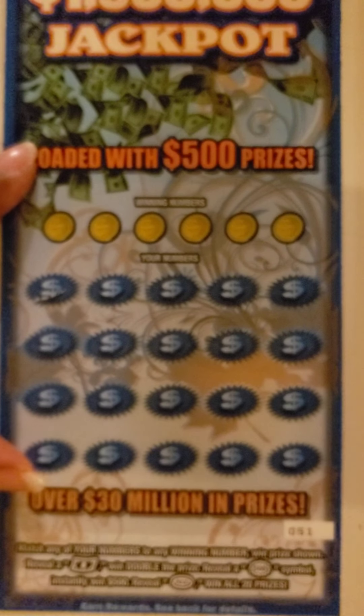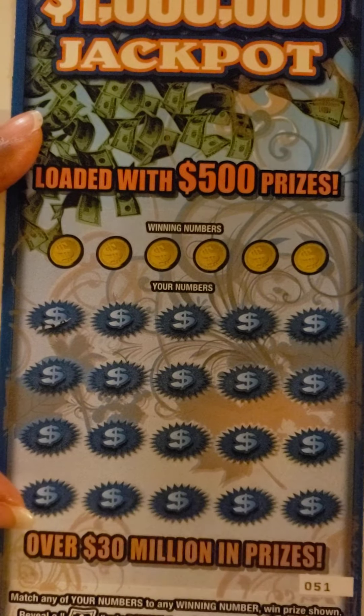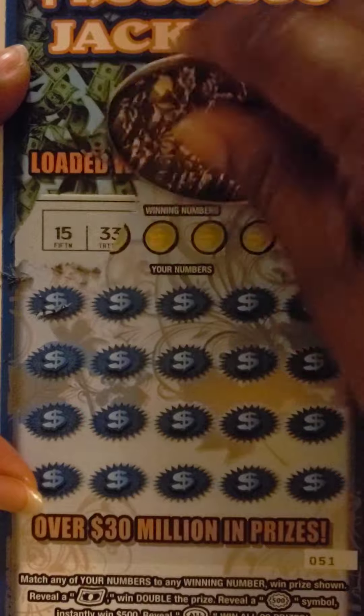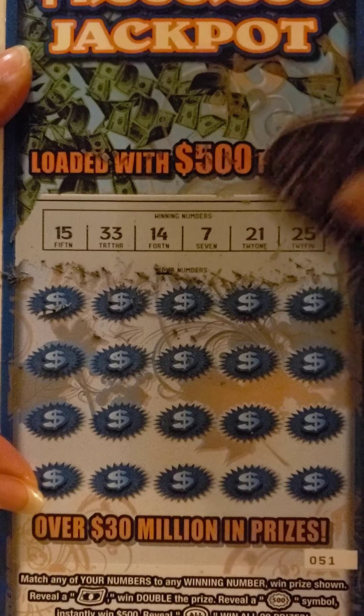51 and 52 are the ones that I have. We're going to start scratching 51. The winning numbers are 15, 33, 14, 7, 21, and 25.